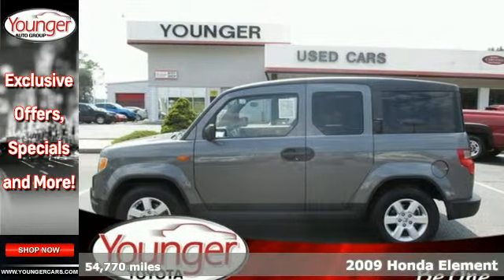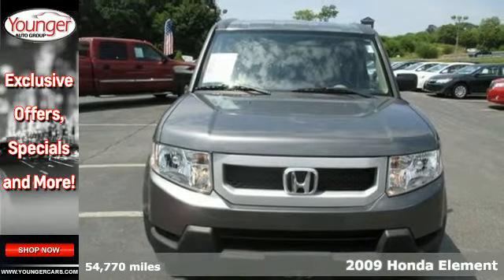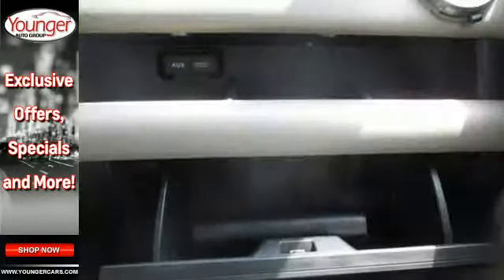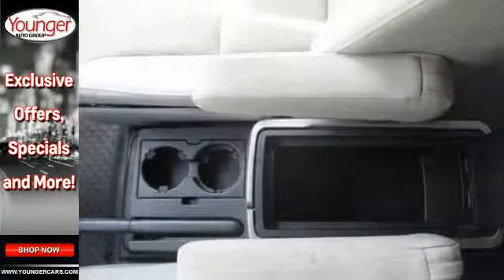It's a 2009 Honda Element. Standard features include barn-style doors, 16-inch wheels, waterproof seats, privacy glass, a removable back seat, and an incredible audio system with MP3 and WMA playback capability.